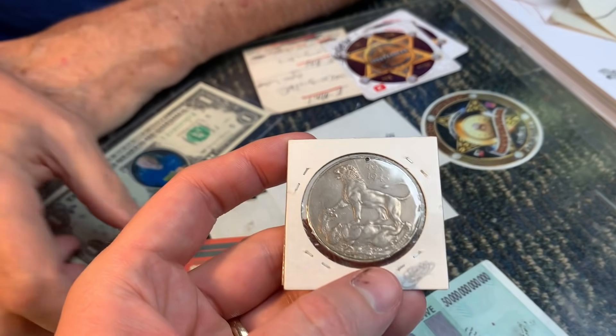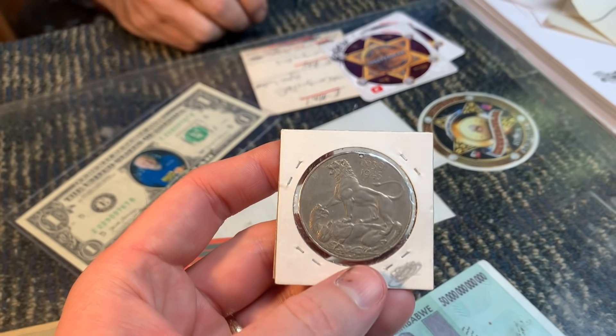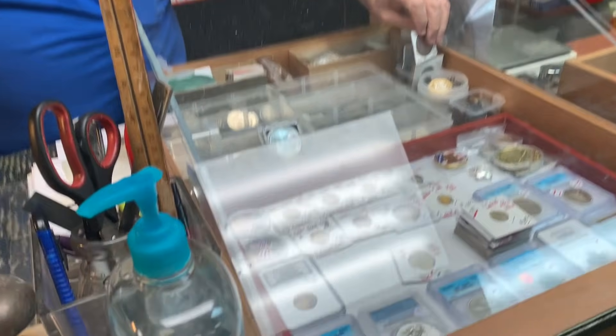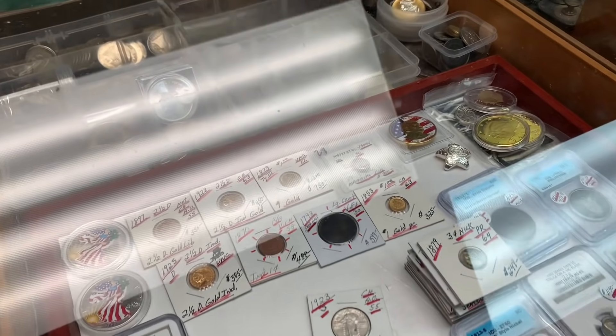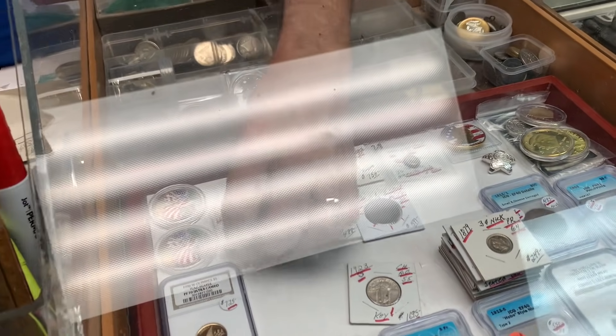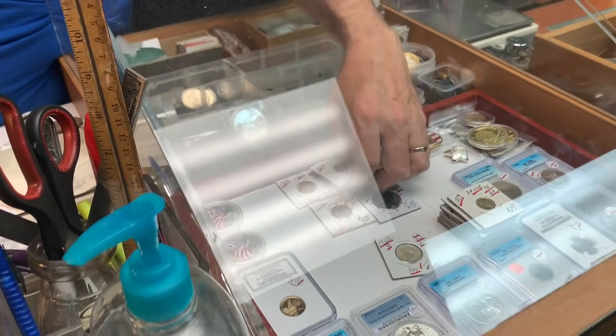They note the medal is politically charged but has interesting artistic merit. He mentions gold coins in the case, noting by the time the video comes out they'll likely already be gone — things sell little by little.